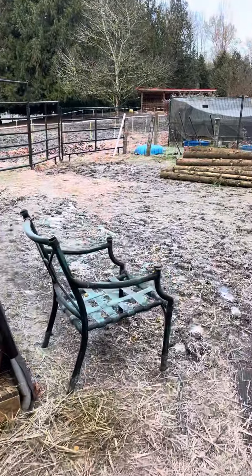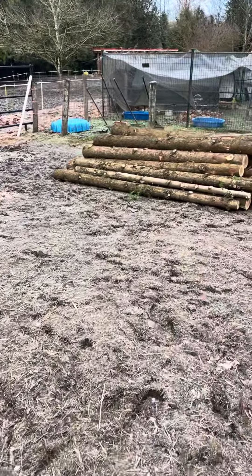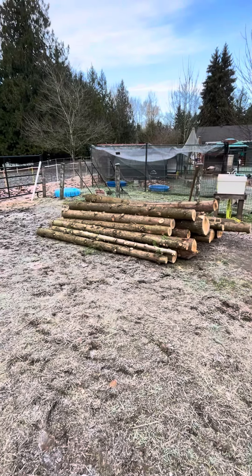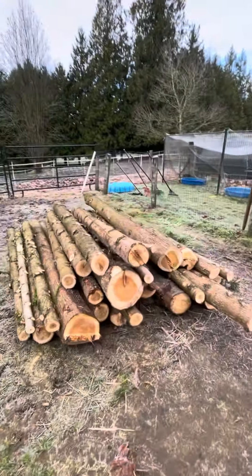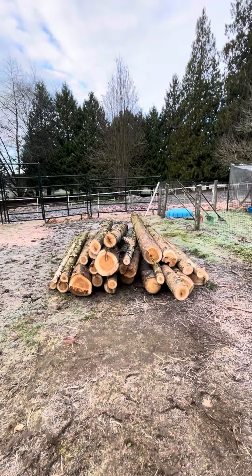We've asked for eight-foot length trunks to use when we start building our permanent fencing. We are so excited about the thought of doing permanent fencing — all we've ever done is temporary.